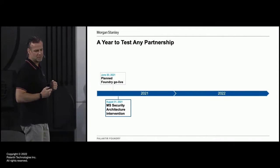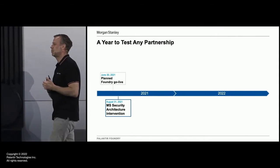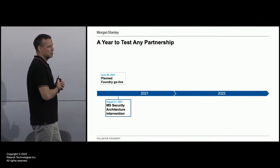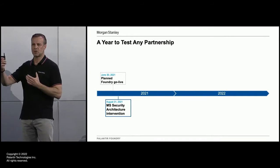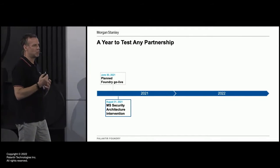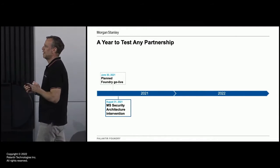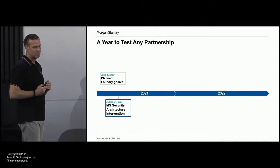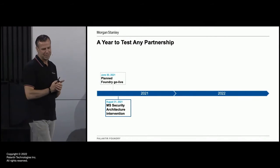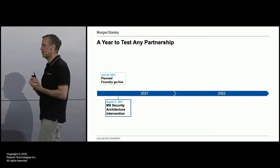That was the next bit of the plan that didn't survive first contact. We get to August the 31st, and Morgan Stanley's security architecture turns around and says there's a bit of a problem with Foundry — which was perfect timing as we were about to go live. That problem was that Foundry communicates with something called the Apollo service. What it does is send telemetry out to the Apollo service, and then the Apollo service can determine what it can do to that Foundry implementation to make it more efficient — deploy patches, deploy configuration changes. But these are deployed into the production environment, and Morgan Stanley's security architecture had some concerns with that. The concern was around something coming into the production environment that could have a destabilizing effect on the Morgan Stanley production environment — a very real concern.